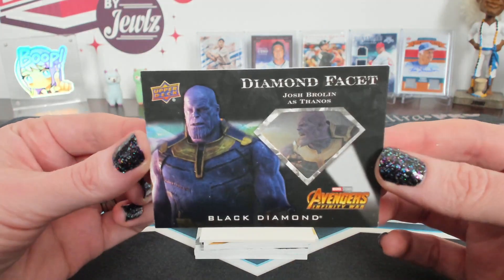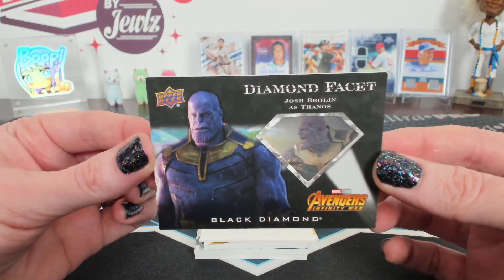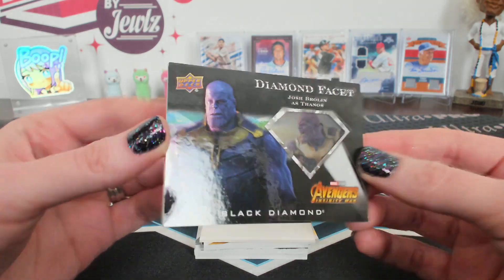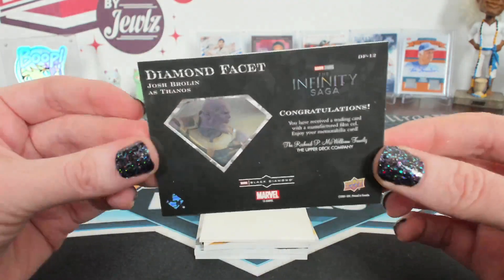Diamond Facet Thanos — that's Brian's! Brian gets Thanos. I think those are cool. Flip it over and see the back — let's see the little image through there.